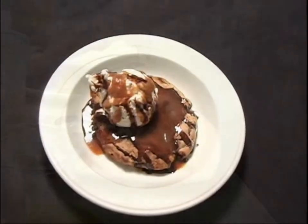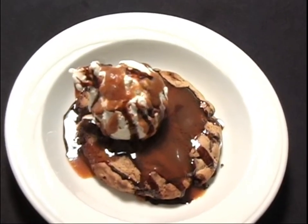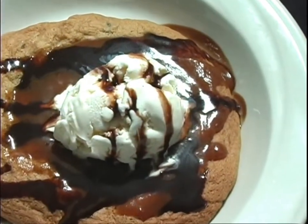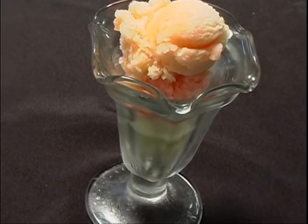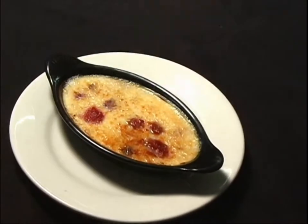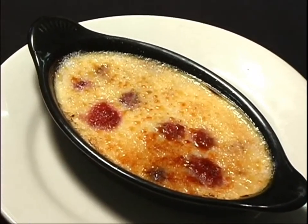For dessert, we have a chocolate chip sundae, always a staple on our menu, topped with our homemade whiskey caramel sauce and finished with vanilla bean ice cream and a dark chocolate ganache. Another choice is our homemade melon sorbet sampler with cantaloupe, watermelon, and honeydew sorbets. And another featured dessert: a raspberry crème brûlée, topped with a caramelized sugar crust.